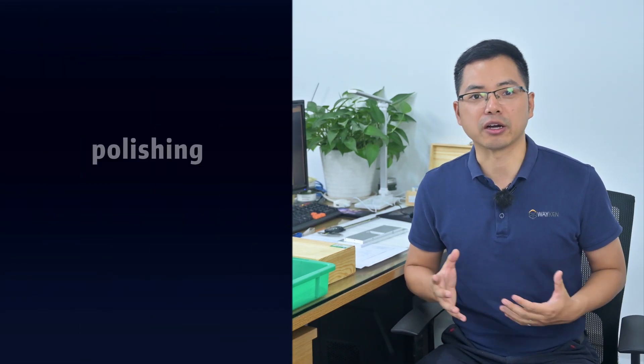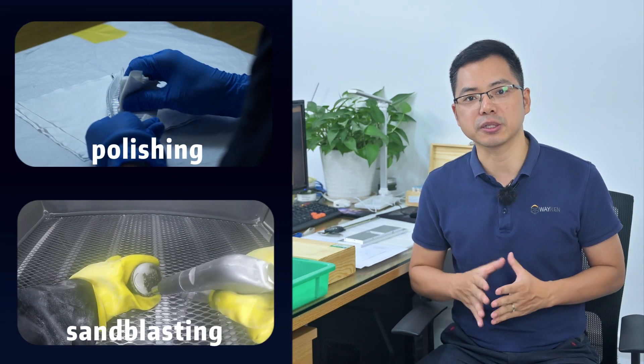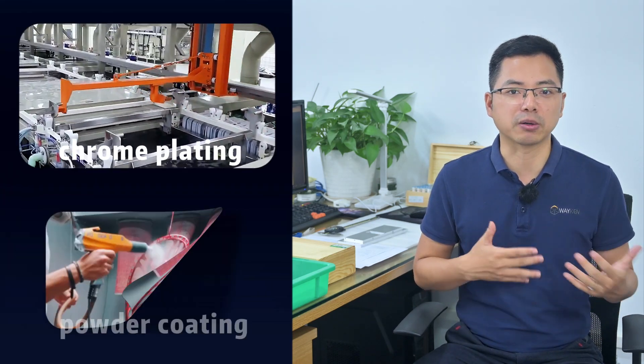We can also provide one-stop surface finishing services, including polishing, sandblasting, laser etching, anodizing, chrome plating, and powder coating — so you can relax and hand over the whole manufacturing process to one place.